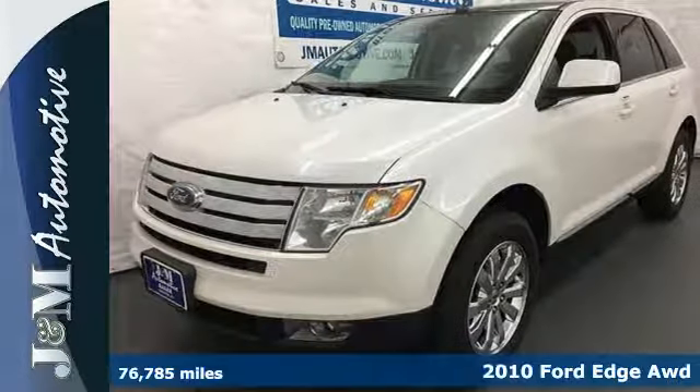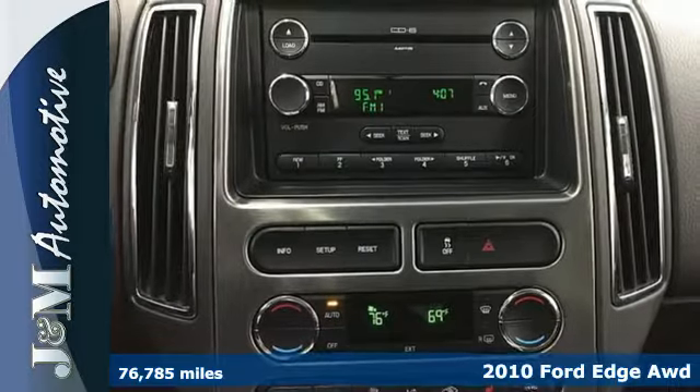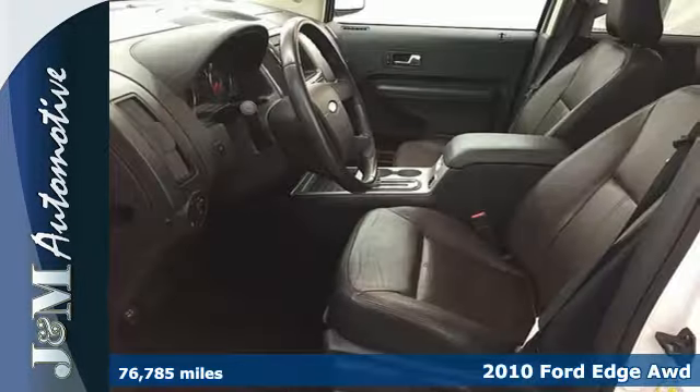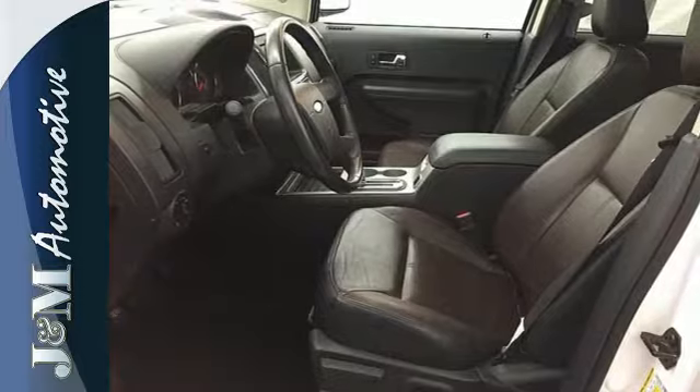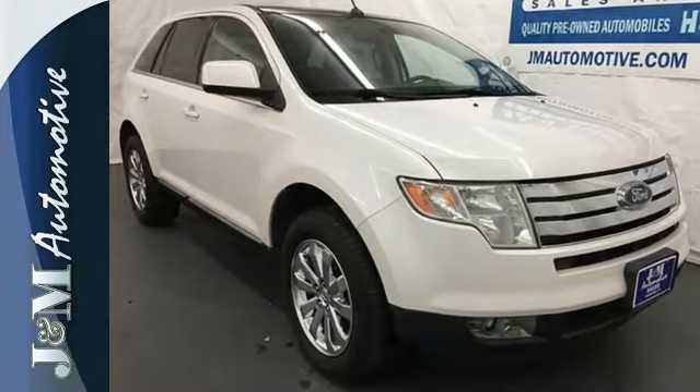It's a 2010 Ford Edge. Standard amenities on the roomy and refined Edge include a chrome grille, intermittent rear wiper, tilt and telescopic steering wheel, speed sensitive volume control, and Ford's exclusive post-collision safety system.